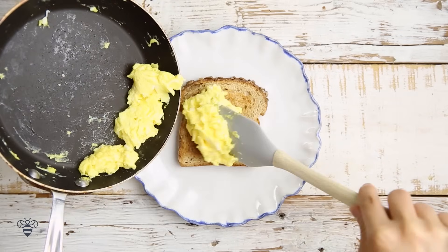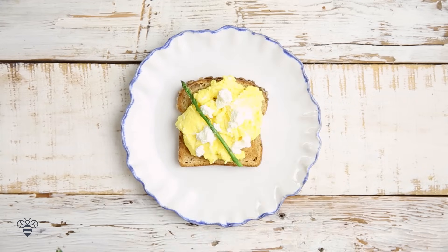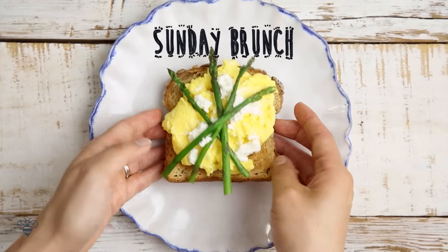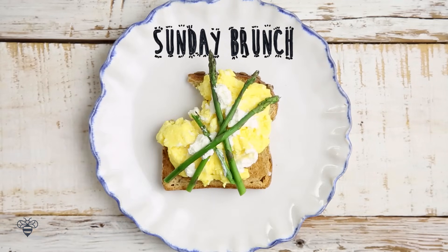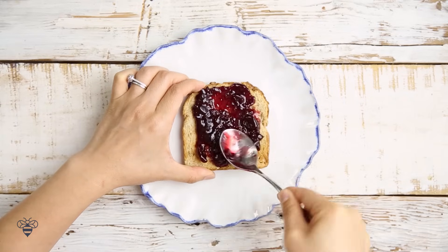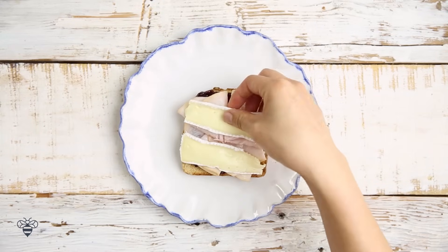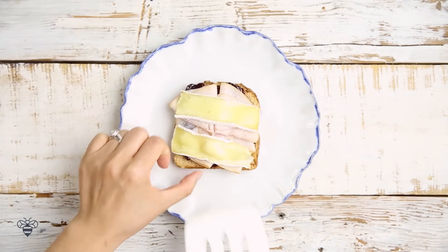I have some scrambled eggs, then I'll sprinkle over a little bit of goat cheese, some roasted asparagus, and that's my Sunday Brunch. Now for some holiday spirit, I have some cranberry sauce, sliced turkey meat, some brie, toasted in the oven — and happy Thanksgiving!